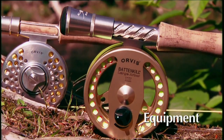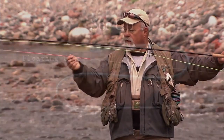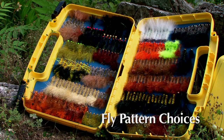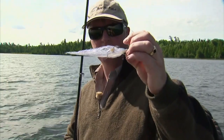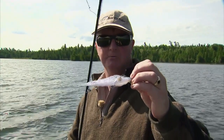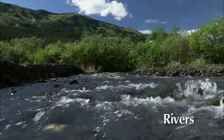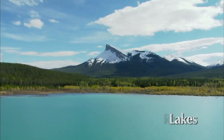Equipment choices and why. Rigging options for leaders and tippets. Fly pattern choices. See right here — I just had a very large pike followed in. Presentation techniques. And understanding the essentials of river morphology and lake structures.